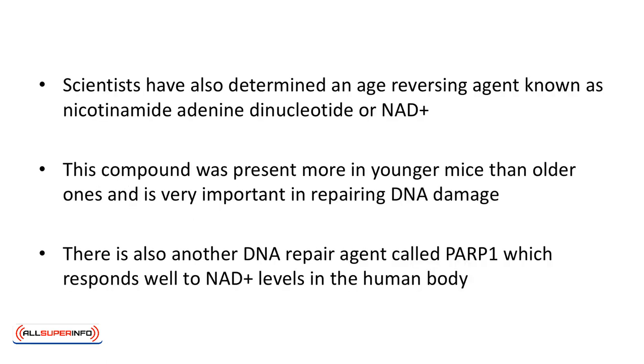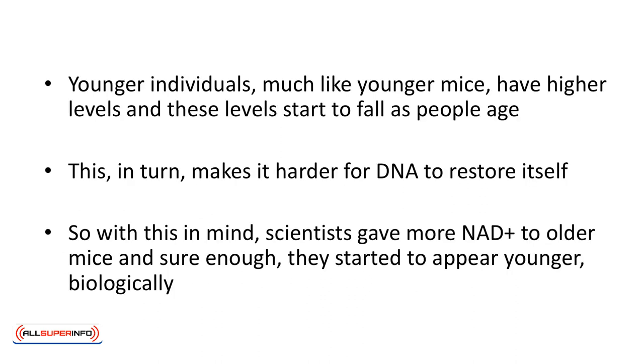Scientists have also determined an age-reversing agent known as nicotinamide adenine dinucleotide, or NAD+. This compound was present more in younger mice than older ones and is very important in repairing DNA damage. There is also another DNA repair agent called PARP-1, which responds well to NAD+ levels in the human body. So the higher the NAD+, the more PARP-1. Younger individuals, much like younger mice, have higher levels, and these levels start to fall as people age.